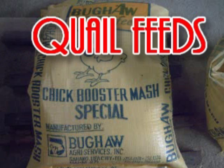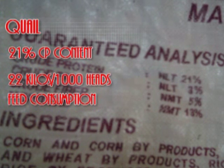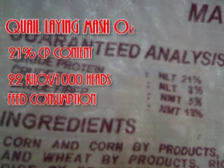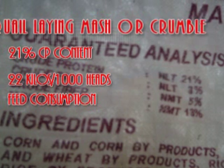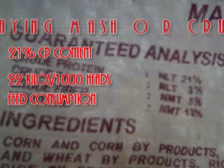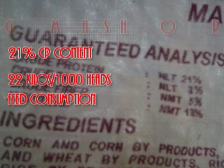Dapat ay mahapit ang mga nutrient requirements ng mga pugo para tumanggal ang kanilang pangitlog. Ang crude protein ay dapat maabot ang 21% CP content. Ang crude protein ay ang pinakamagandang basehan sa gagamitin feeds para sa inyong pugo. Ang isang libong pugo ay dapat kumain ng 22 kilos per day. Kapag kulang dito, hihina ang inyong pugo at babagsak ang kanilang pangitlog. Kapag tumaas dito, nasasayang na at susobra ang saba ng pugo at may hirapan silang mag-itlog — kung minsan ang feed ay natatapod lang.